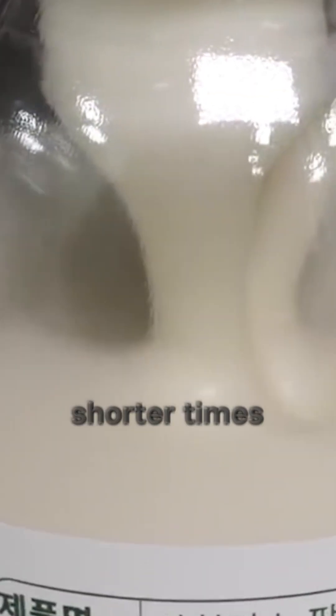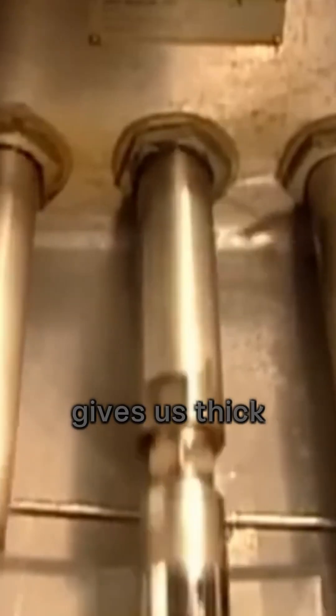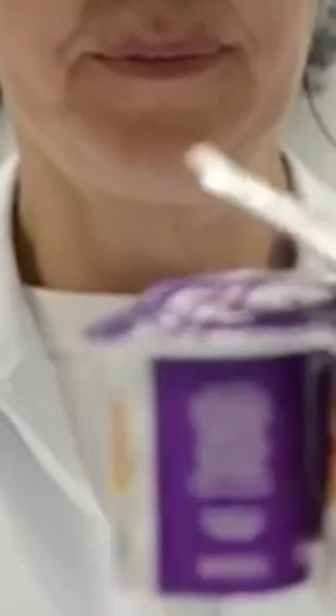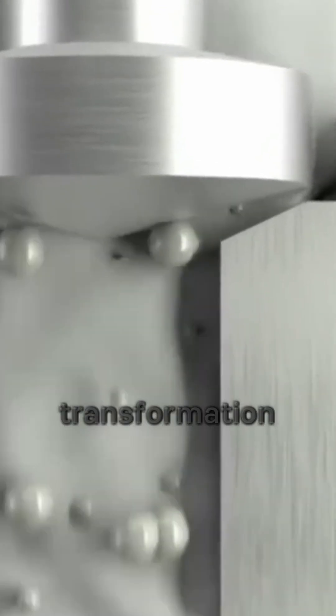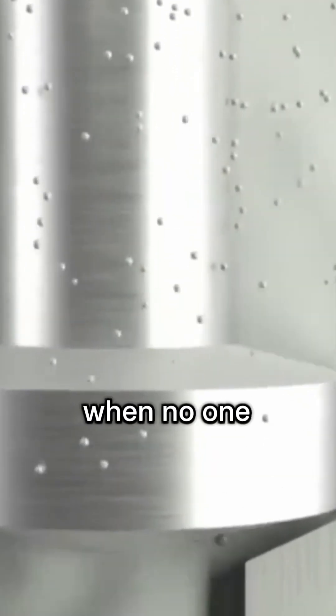Shorter times produce mild, soft yogurt, while longer incubation gives us thick, tangy yogurt with a punch. Producers often monitor this stage carefully, tasting and testing until the perfect balance is achieved. This stage reminds us of life itself — transformation takes time, and the greatest changes often happen quietly when no one is watching.